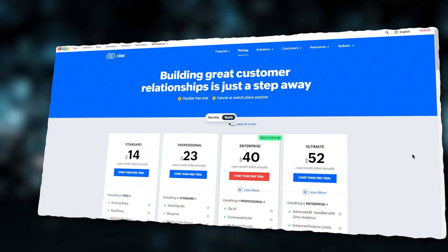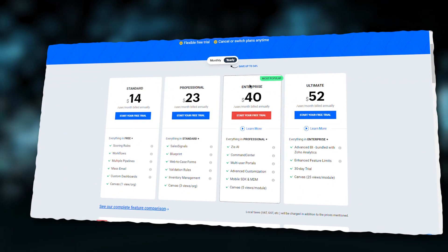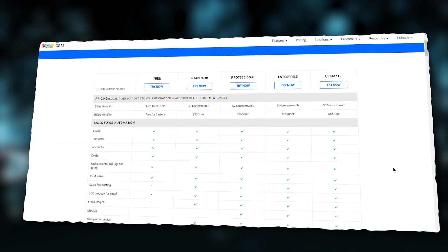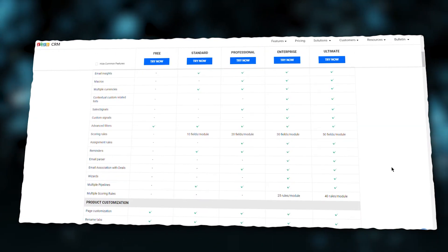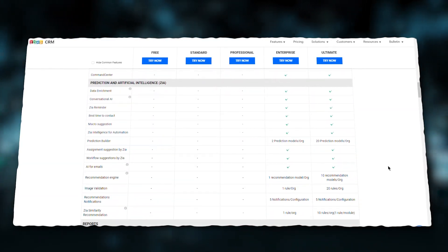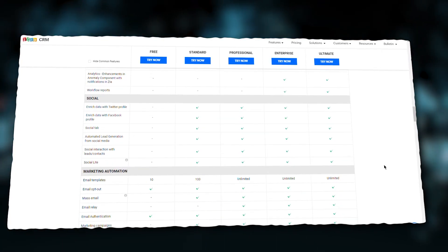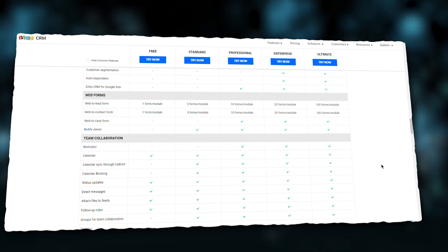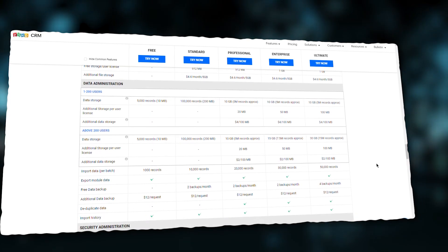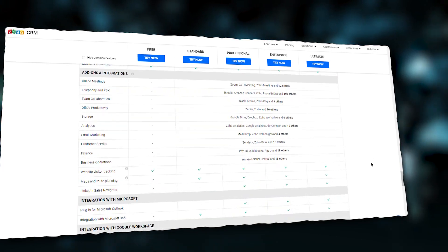Pricing: Zoho offers a free version with allocation for three users, plus four paid plans — Standard, Professional, Enterprise, and Ultimate — offering features such as deal and opportunity management, multiple sales pipelines, workflows, sales forecasting, social media tools, and email marketing. Apart from standard pricing plans, it also offers two special editions: Zoho Bigin and CRM Plus. Zoho Bigin is a pipeline-centric CRM with basic features made especially for small businesses and also has a free version. Meanwhile, CRM Plus offers tools for a help desk, campaign management, analytics, and social media marketing.